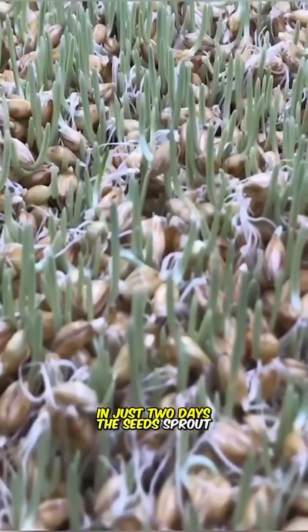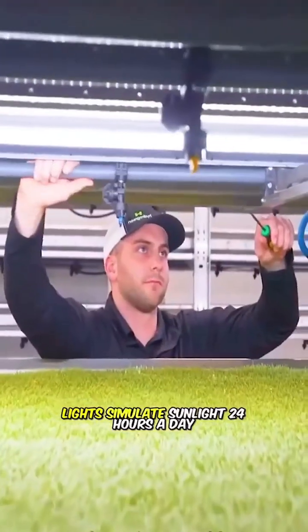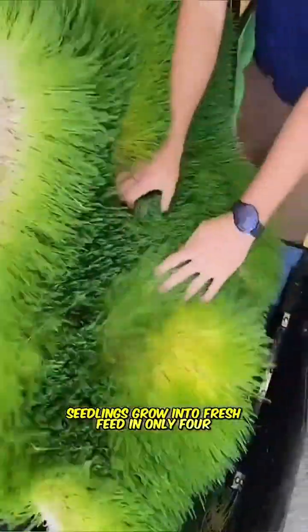In just two days, the seeds sprout, and unmanned cultivation mode is then activated. Lights simulate sunlight 24 hours a day. Under these conditions, seedlings grow into fresh feed in only four days.